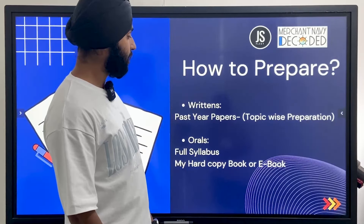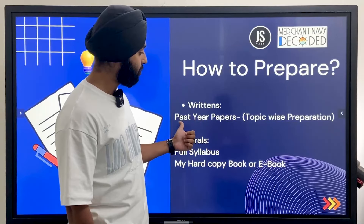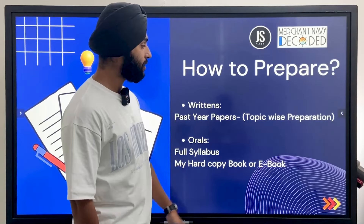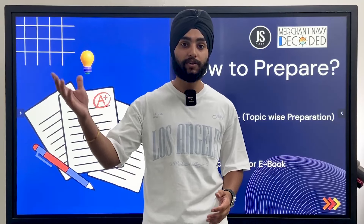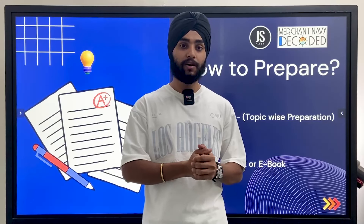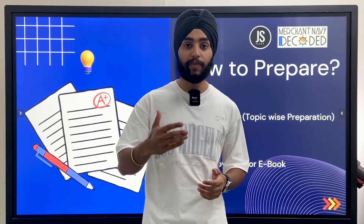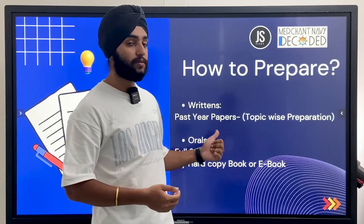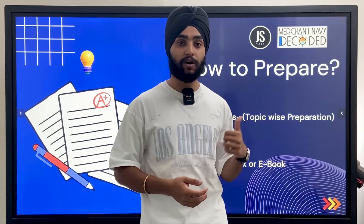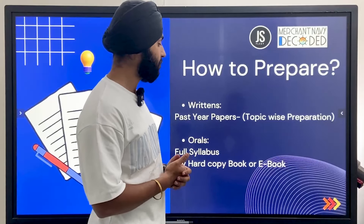For how to prepare: returns are comparatively easier than orals. For returns, you only need to prepare the last 10 years of past papers, topic-wise. For example, when preparing meteorology, open the paper, identify which chapter each question comes from, and prepare topic by topic. Returns are much easier to prepare this way. You can easily get past year papers on the Marinepedia app, available on Android devices.